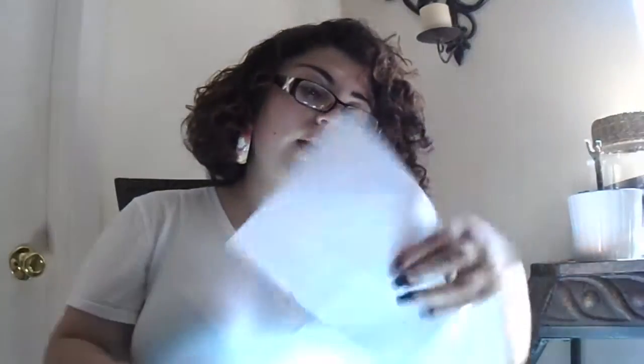Then I have my planner, which I use every day. And I have this paper with different apartments I found for me to go look at this Saturday, because I'm trying to move out in August. Also a Chase receipt and my WIC card.